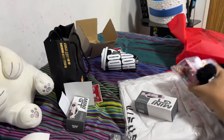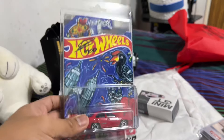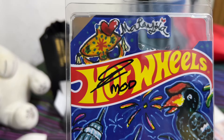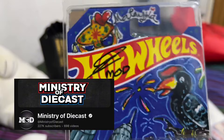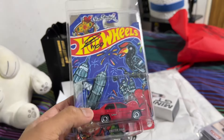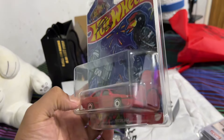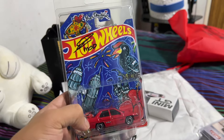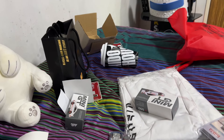Speaking of Proton Sagas, I have another one right here. This one is pretty special because of the signature — this is from Ministry of Diecast. Mr. Ministry, if you're watching, thank you so much for this car. We'll definitely be keeping this special piece. Crazy — Ministry of Diecast was at the event and I bet most of you didn't know that.